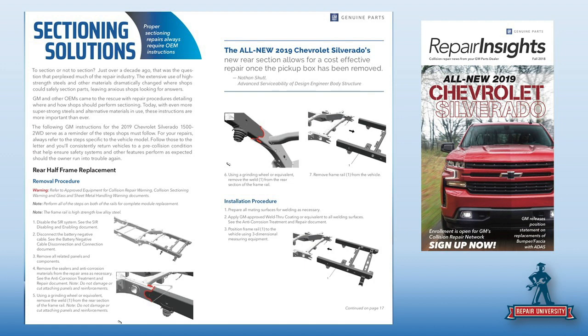Here is sectioning on the new Chevrolet Silverado — those are the diagrams from the repair procedure in the website. When people say OEMs need to make information easier to find, you can't get any easier than what General Motors has done. It just costs 20 bucks.